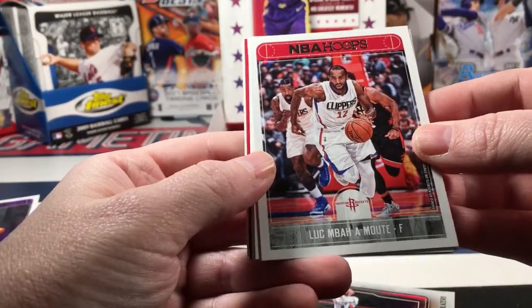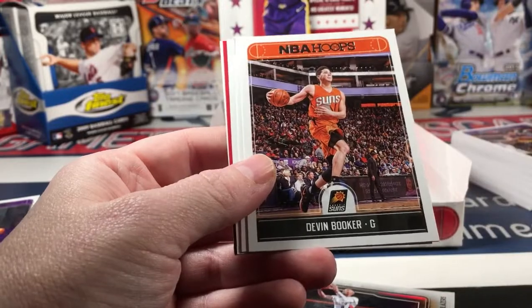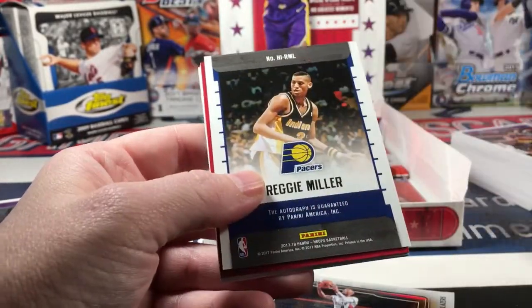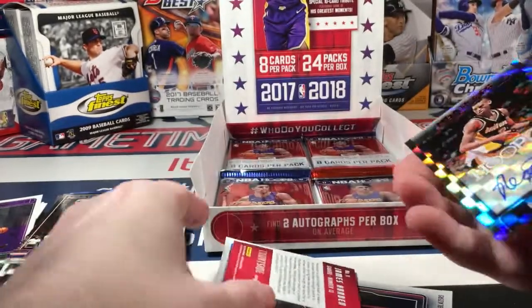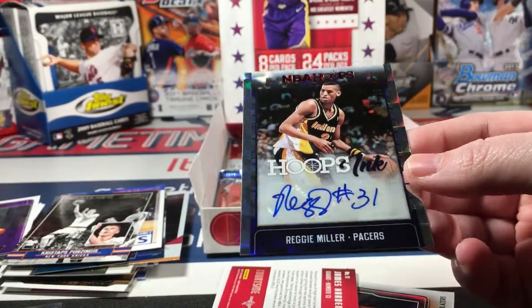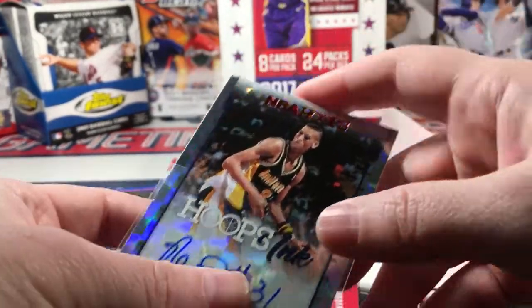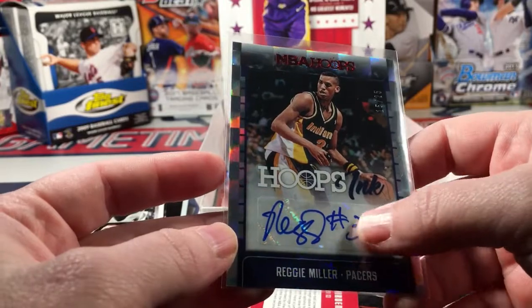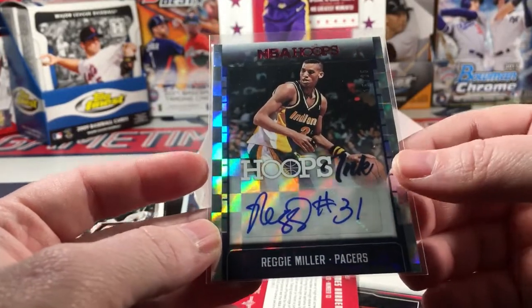Luke Mbah a Moute, Devin Booker, Cody Zeller - Reggie Miller autograph?! What?! What are you talking about - what's happening? Man, he wrote his number down and everything!